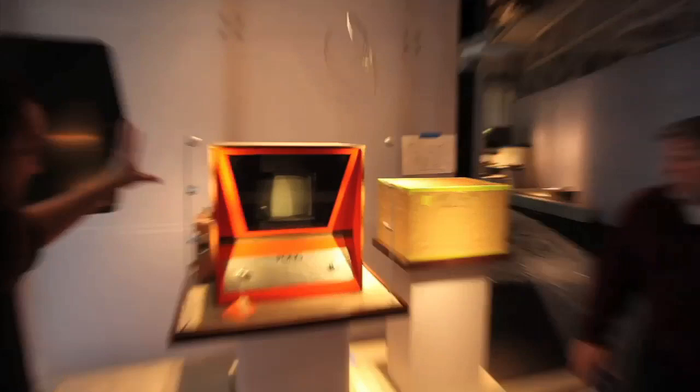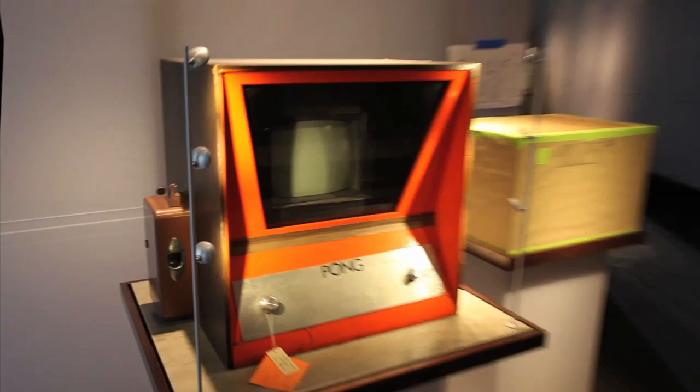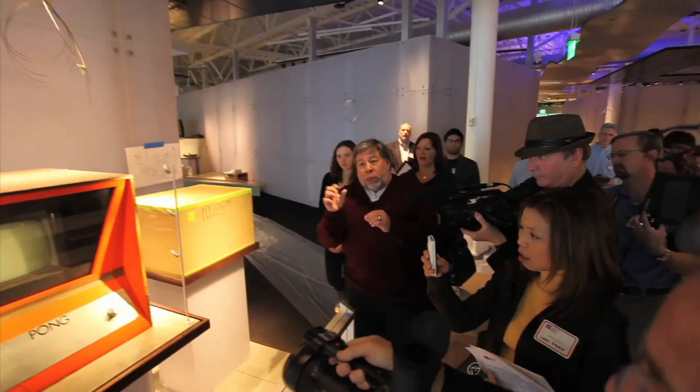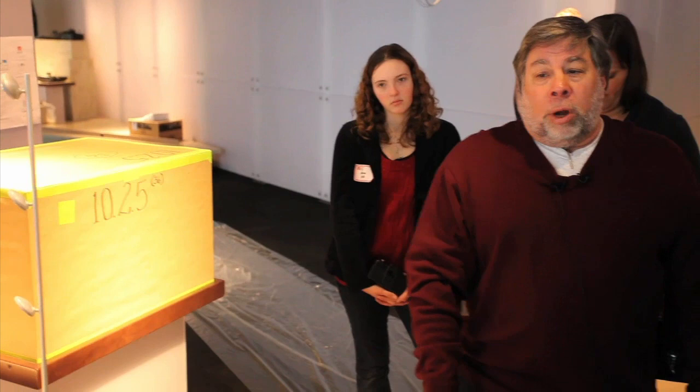Pong is probably the game most responsible for the explosion of arcades in the 1970s, and also the most pirated computer game ever. For every official Pong that Atari sold, there were about 15 unauthorized ones sold around the world. This was built by wiring wires between chips — signals went up and down, no programming. You didn't tell it a sequence of steps to follow; you had to design it to actually put white and black dots on the screen at certain places, which was very difficult. It would take maybe half a man-year to design a machine like this, whereas a program is maybe half a day.